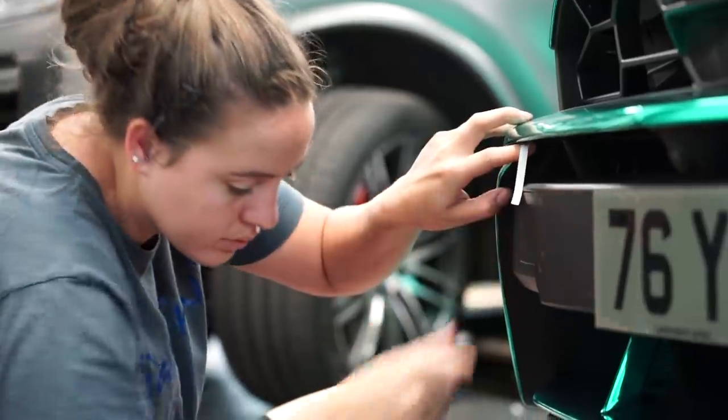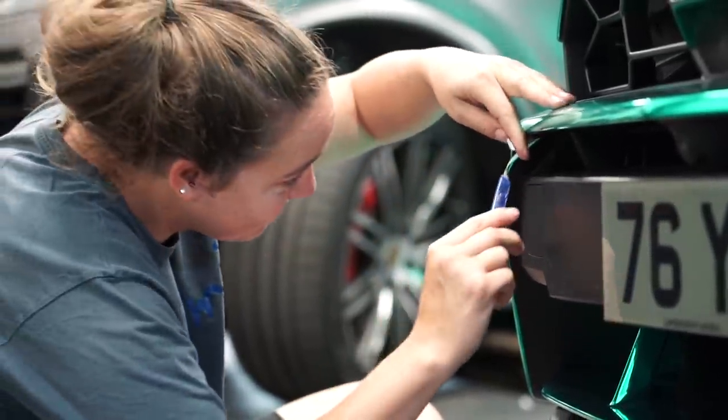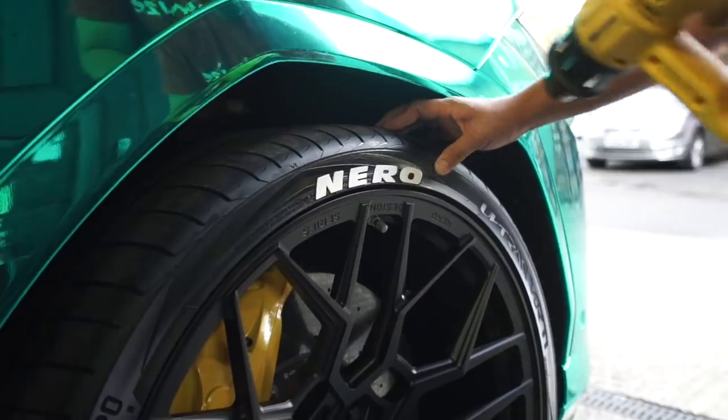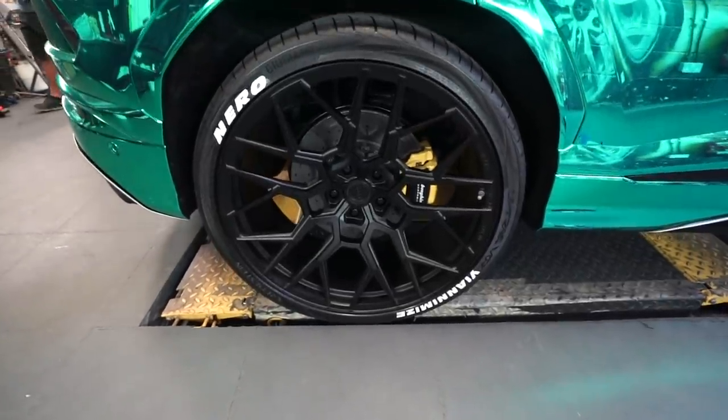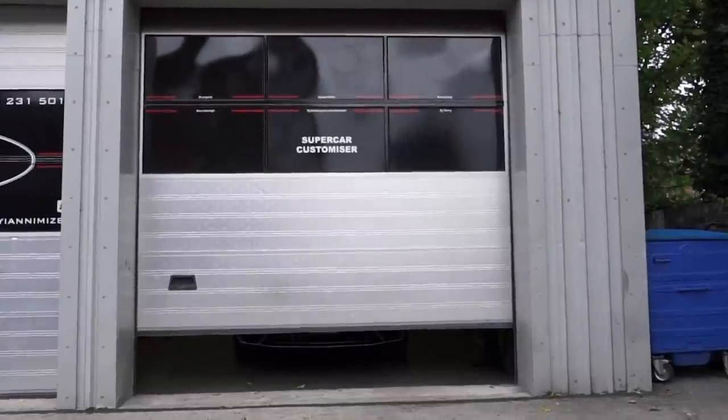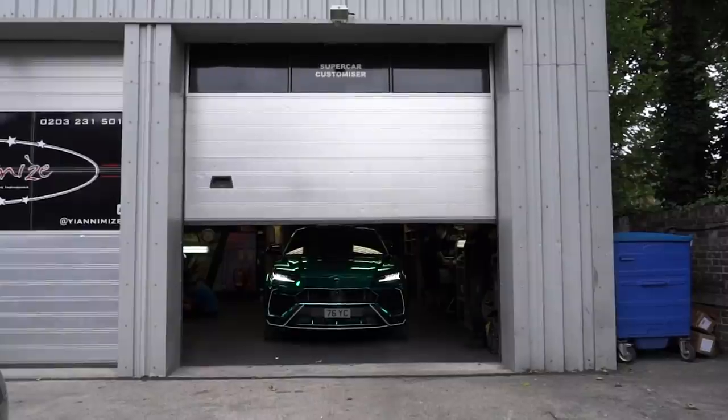So we're just about to do the pinstripes for Yan's car to match up with his Aventador. We're going to do the back diffuser, the front, and some bits and bobs on the front depending on what he wants, and then the side. We're going to go — three, two, one, zero.